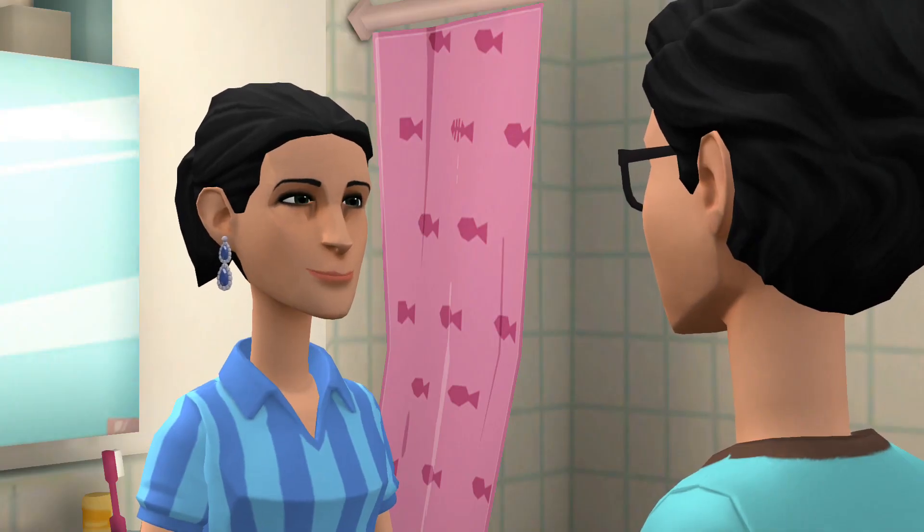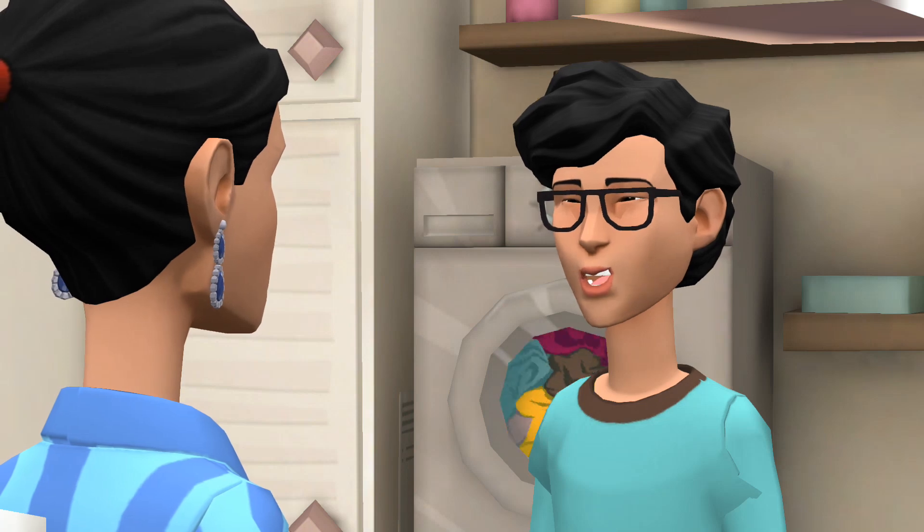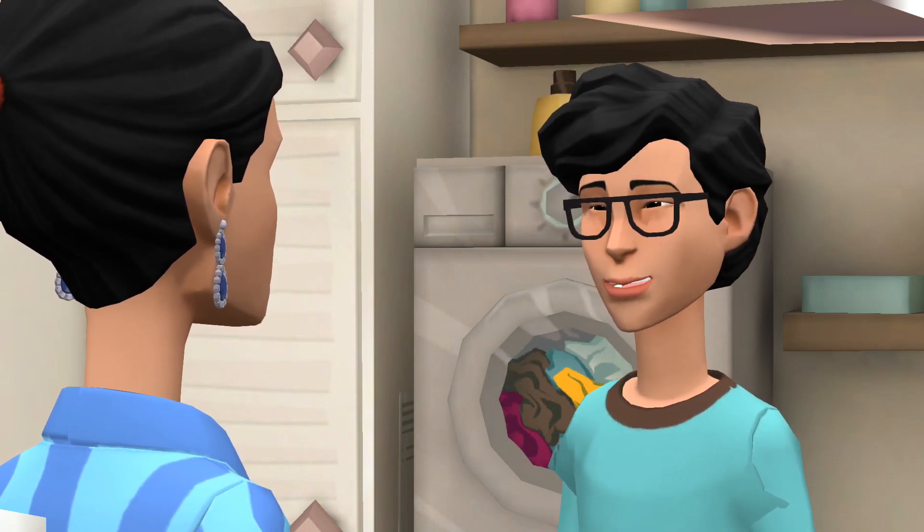Good night and sweet dreams. Good night — may we have a peaceful and refreshing sleep.